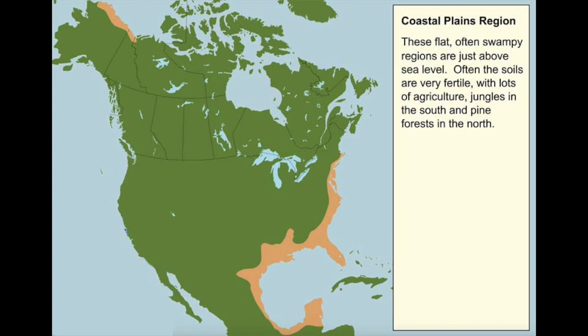Watch out for alligators in the south. In the northern coastal plains, temperatures range from around 0 degrees in the winter to the low 20s Celsius in the summer. The southern coastal plains are warm year-round. In places like Florida, you can hit the beach any month of the year, no problem.